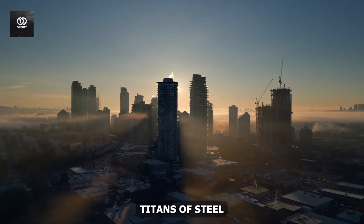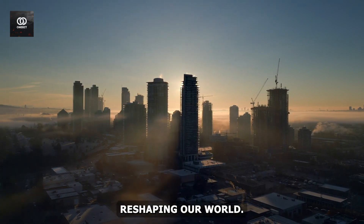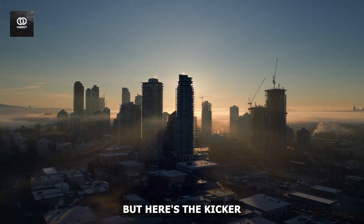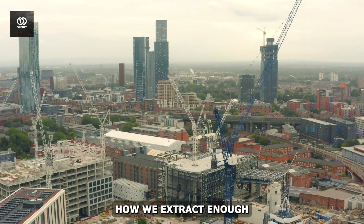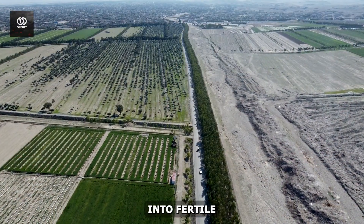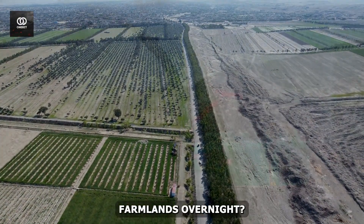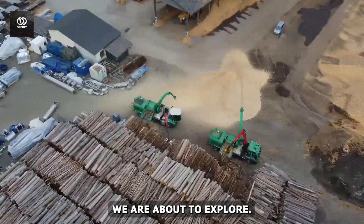In the shadows of our cities, titans of steel and innovation are quietly reshaping our world. But here's the kicker — most people have never even heard of them. Ever wondered how we extract enough ore to build entire cities, or how we transform vast wastelands into fertile farmlands overnight? The answers lie in the 10 extraordinary machines we're about to explore.